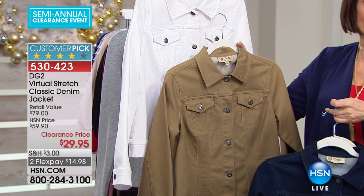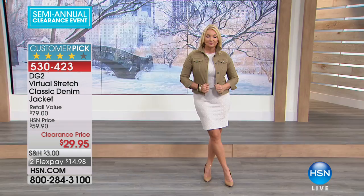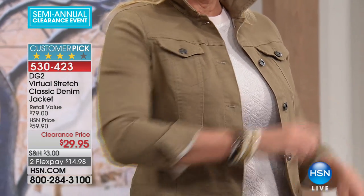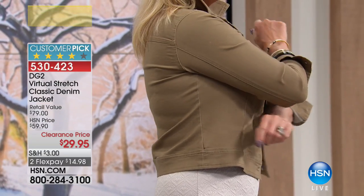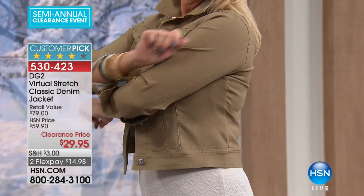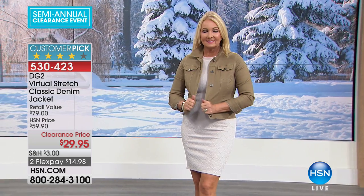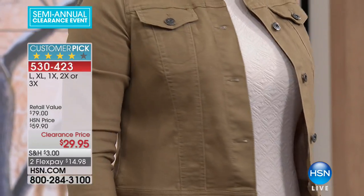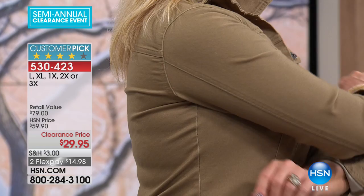This is the time to shop, even if you're thinking about summer. When you look at this price and what you'd normally pay for a DG2 jacket — we have sold hundreds of thousands, if not millions of her classic denim jacket. This is as classic as it gets, giving you a length of about 23 inches. We have all sizes available right now — extra small through extra large, and 1X through 3X.